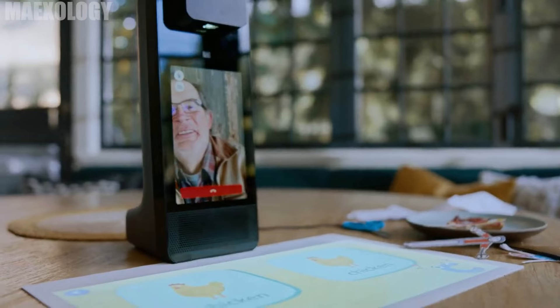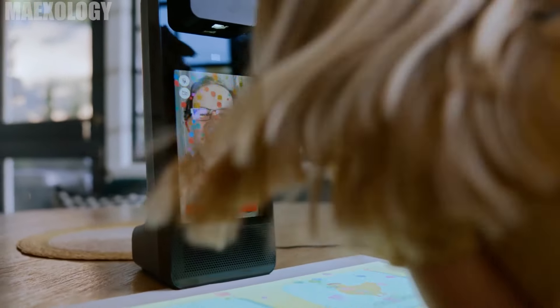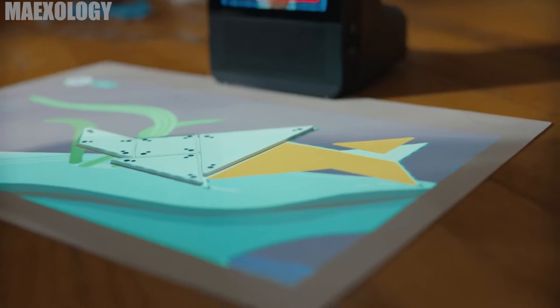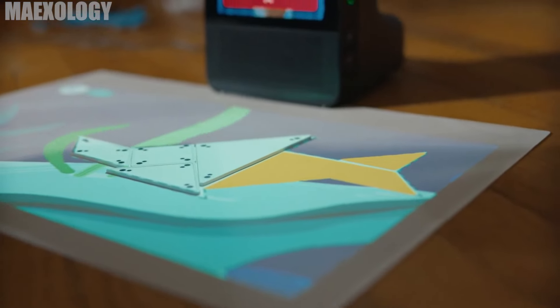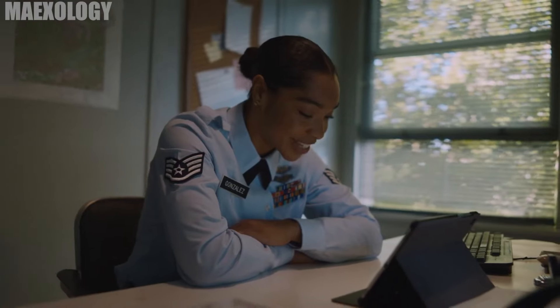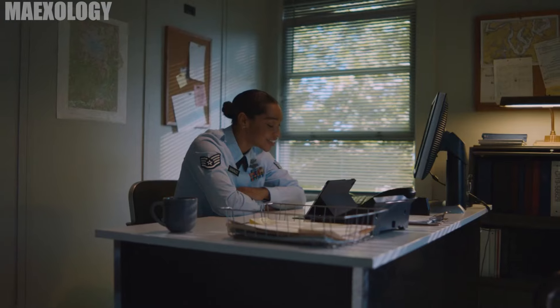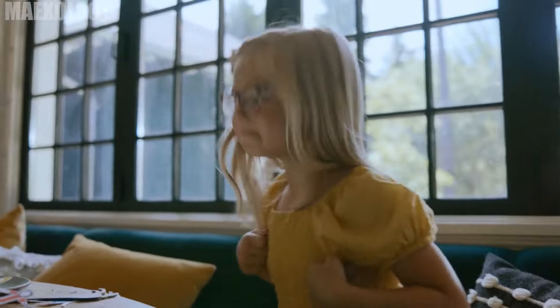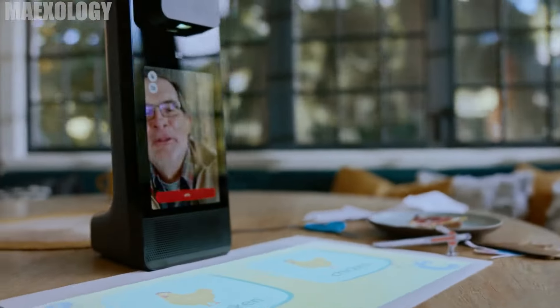The Amazon Glow has a variety of parental controls to protect children online. In order for family members to communicate with your child online, you'll also need to set up a tablet. Overall, this smart display is a clever approach to maintain family communication even if members reside in various homes. The ability to play games without losing valuable time with grandpa will be adored by children. For $249 you can pre-order this.